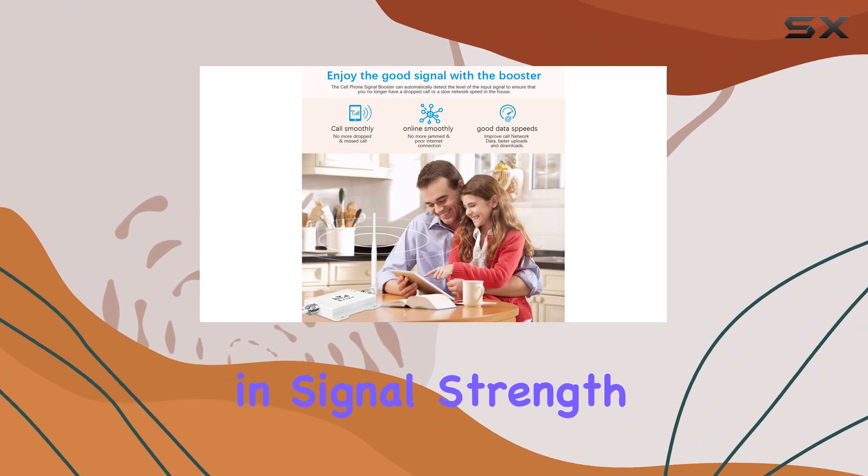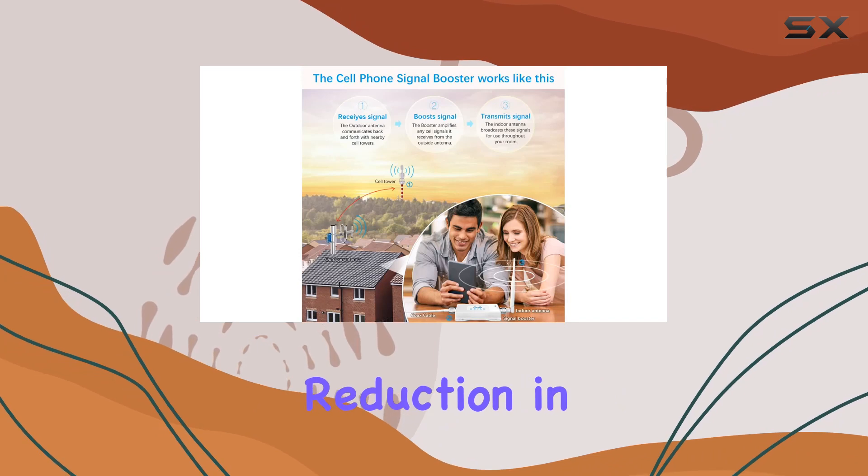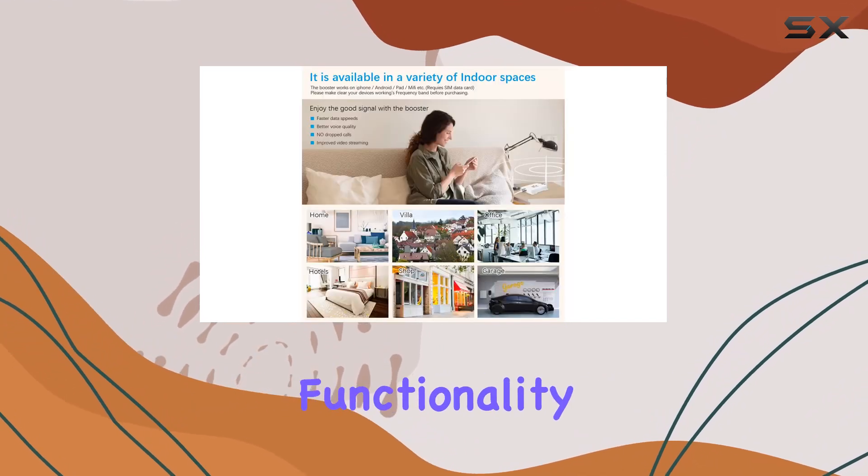The improvement in signal strength led to crystal clear calls, faster data speeds, and a significant reduction in dropped calls, ensuring uninterrupted streaming and smoother hotspot functionality.